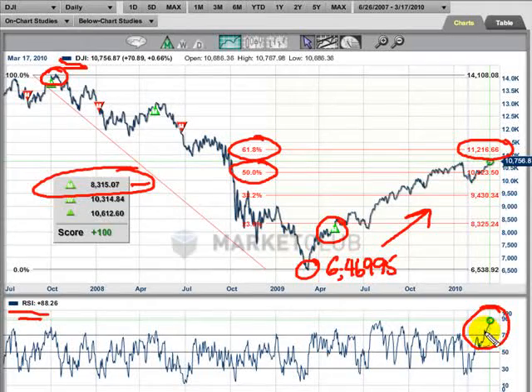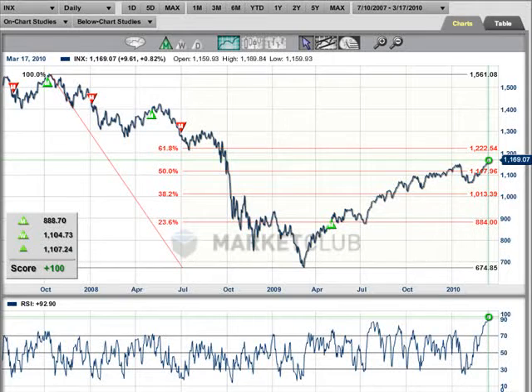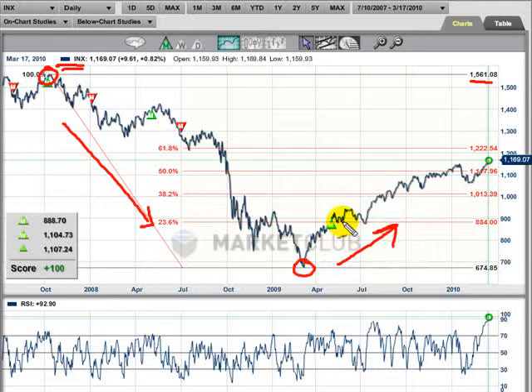Let's take a look at the S&P 500. The symbol, which you're probably familiar with, is INX on Market Club. We've gone from the highs right here at 1,561.08 — that's on a close-only basis — and we've drawn our Fibonacci line to the lows that we saw in this market on March 6th at 666.79. Since that time the market has had a very nice move up, and you can see our monthly trade triangle, which kicked in on this market at 888.70 on the 4th of May. That's a pretty nice run we've had in this market, and we are well into a year after the lows.